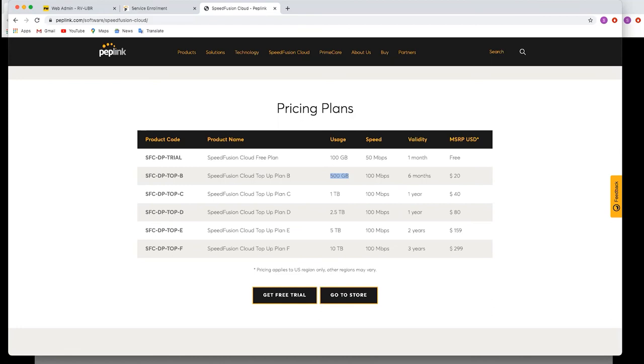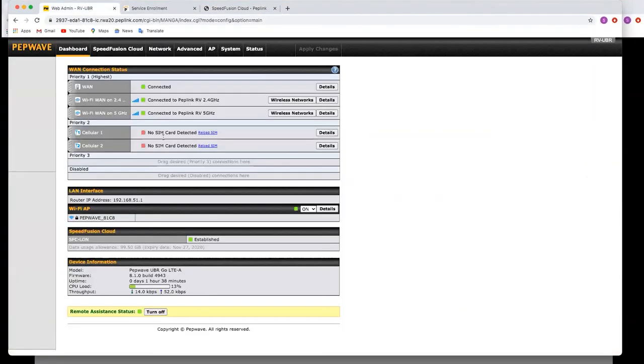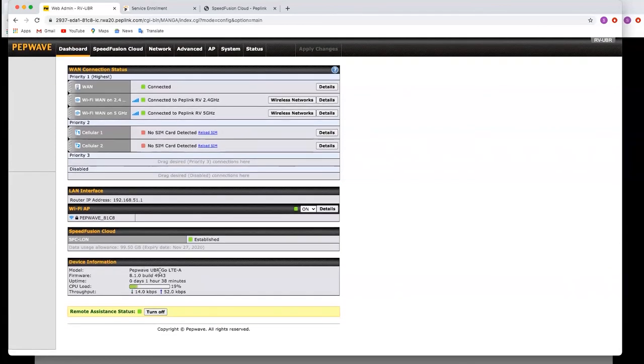Mark asked which Peplink device the demo was done on — it was the UBR Go. The UBR Go is like a Transit Duo with similar specs — just a few minor differences. We'll share those details on the forum. Mac provided feedback saying he has a Transit Duo Category 12 plus a Transit Category 18 single modem and the WAN port, with Verizon, AT&T, and T-Mobile using SpeedFusion, and it's 'head and shoulders above other solutions.' His wife now does conference calls while they drive and they're so confident in the connectivity. That's exactly what we strive to do.